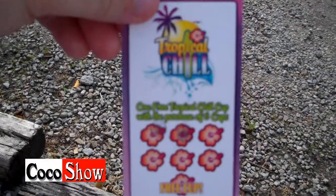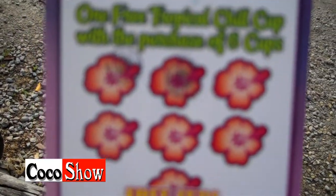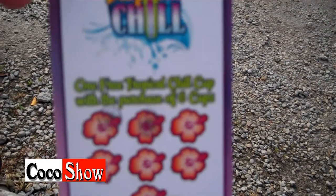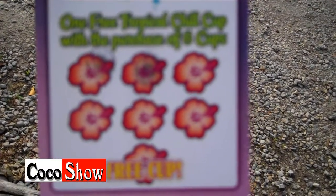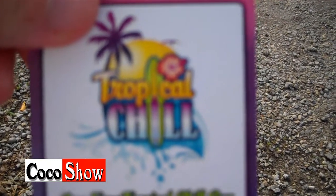I went there for the first time and I have to say, I had their pina colada snow cone slushy thing, and it was quite enjoyable. This is the business card — or slushy card — that they gave me. You get one Tropical Chill cup with the purchase of six cups, so if you buy six, you get the seventh one for free. I found this very unique, and like I said, on a hot summer day this was a cool, refreshing treat.